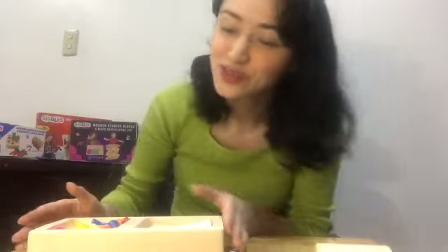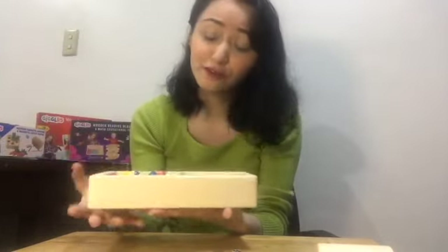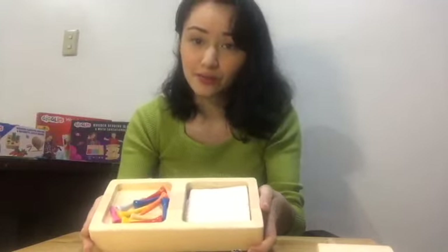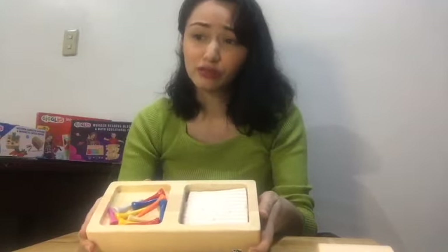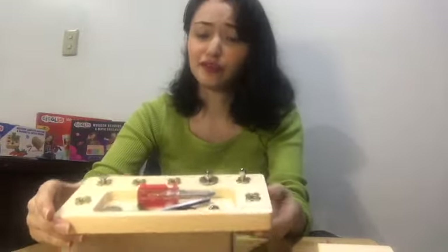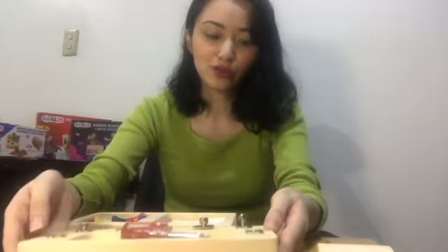We have a comment here from Nicole asking: are they heavy? They're not heavy at all. You would think that the material and all the pieces would make it heavy, but it's not — it's just the right weight for your child to be able to carry on their own and to help with the cleanup process. If you want, you can have them bring this to school and play with their classmates, and they'll be able to carry it just fine.